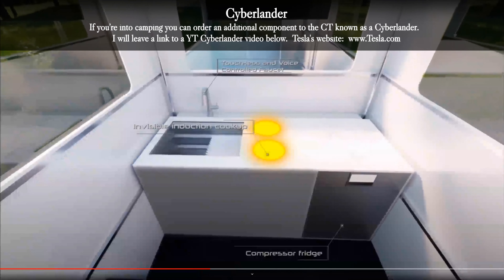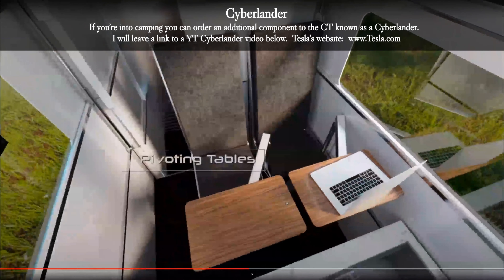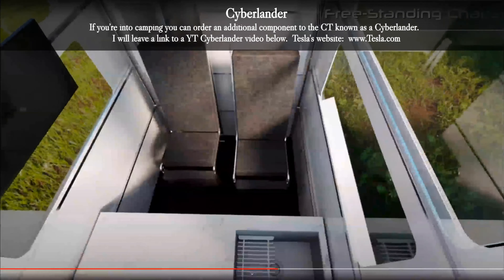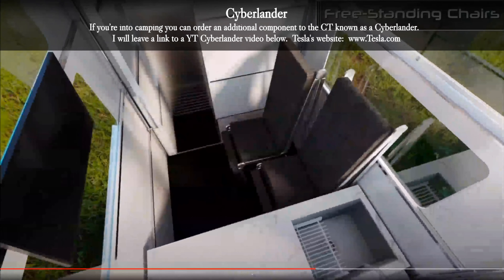Also consider getting a Cyberlander. If you're into camping, you can order an additional component to the Cybertruck known as a Cyberlander. I will leave a link to the Cyberlander YouTube video below.